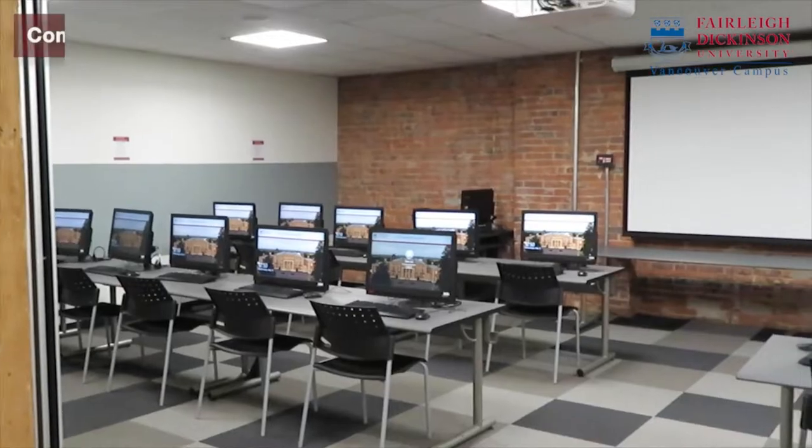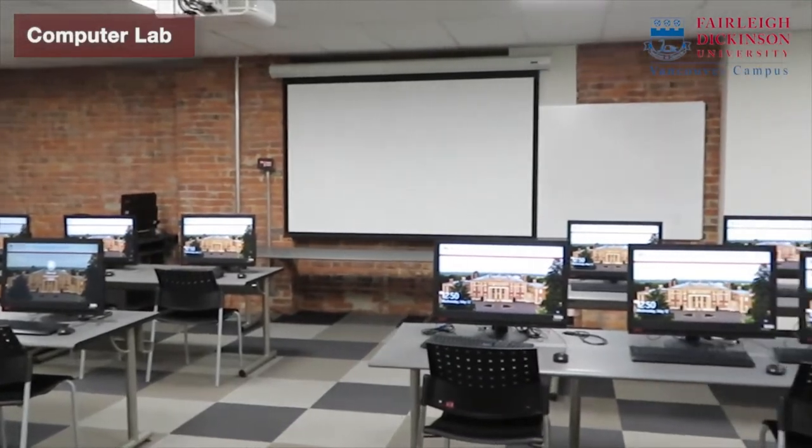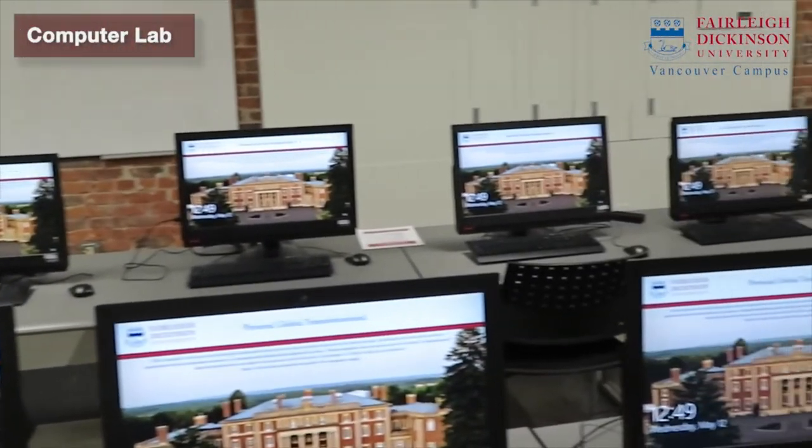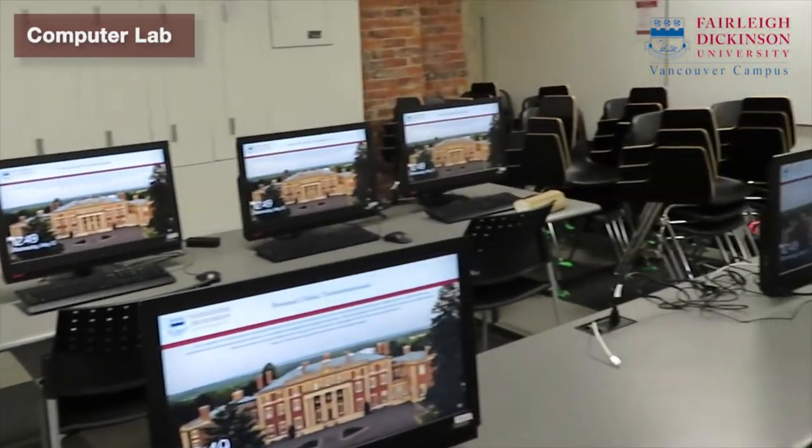Towards the other end of the student lounge, you will be finding computer labs and the IT department. FDU IT department is responsible for supporting staff, faculty and students with technical support.